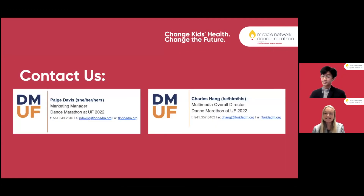Thank you so much for viewing our presentation. If you have any questions at all about your brand or our brand, we would be happy to answer them and our contact information is listed below. We hope you all have a great rest of DMLC and we'll see you soon.